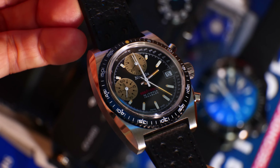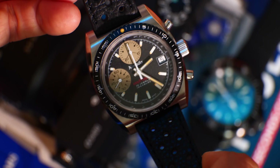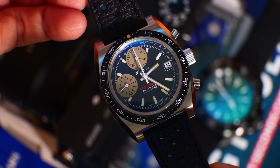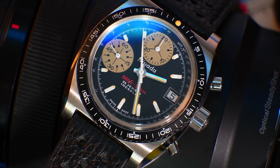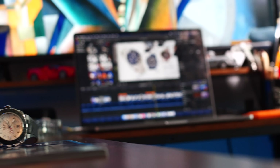Hi guys, welcome to the channel. You caught me there eyeing this beautiful new release from Nevada Grenchen. I'll do a wristwatch check — this is the Chrono Sport, an asymmetrical, automatic, very compact 38 millimeter that wears even smaller because of the lugs. Gorgeous little thing. It's related to today's double review because I'm going to return to this watch in a future video, as it's part of a trend I'm seeing — a new era of styles of watches.